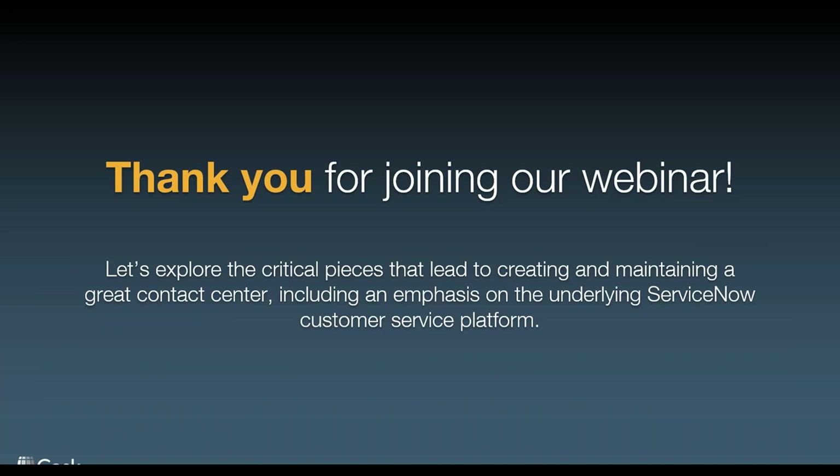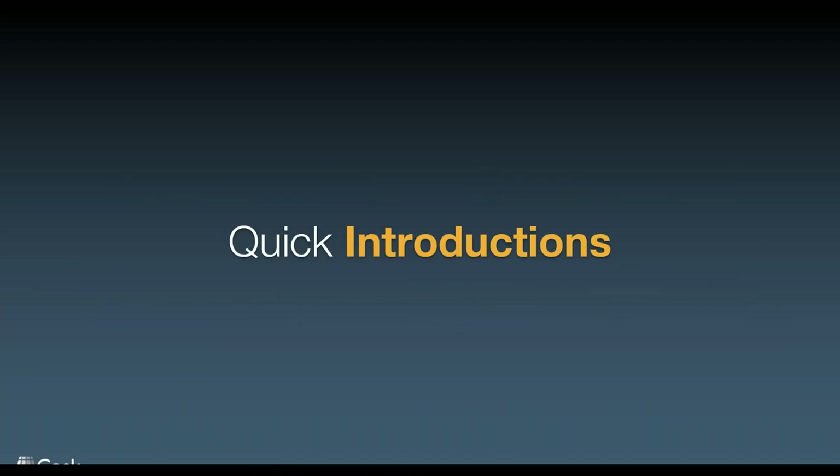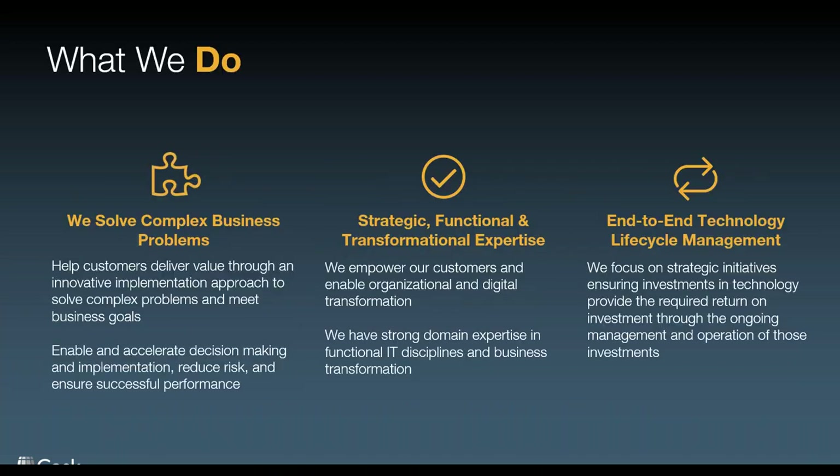Very quickly about CASC: we're by far ServiceNow's number one business transformation partner. What does that mean? We help clients understand and receive the return on investment and value that they're looking for when they begin the ServiceNow journey.